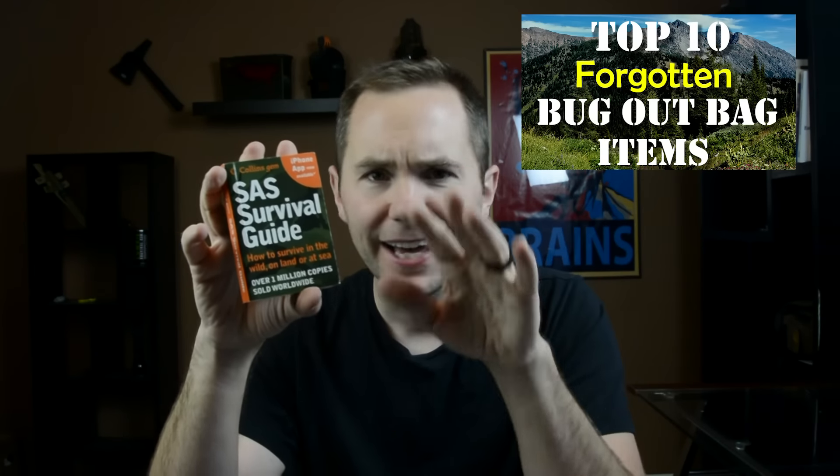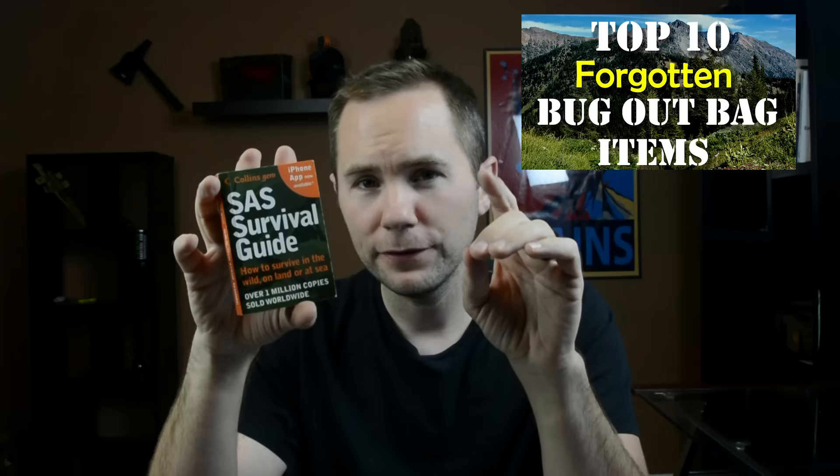A lot of people gave me flack for having this as my number one forgotten bug out bag item in my Top 10 Forgotten Bug Out Bag video. But I'll tell you what — if you are in a survival situation, you're dehydrated, you're starving, you're probably sleep deprived and stressed. You're not going to remember everything in this book. You're not going to remember the five Cs of survivability. Under those conditions, it's just hard to think and function. That's why it's so important to have this information with you when you're out in the wilderness. That is why the SAS Survival Guide Pocket Edition is my number one choice.